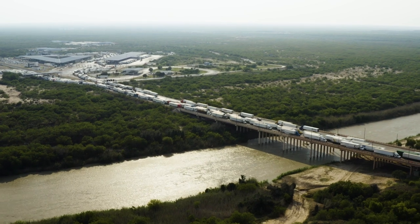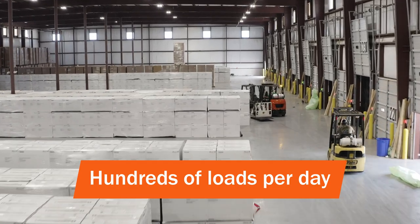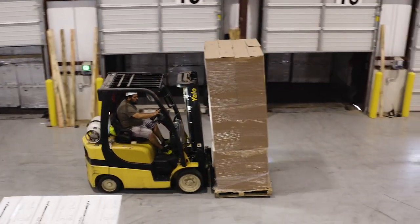With carrier relationships on both sides of the border moving hundreds of loads per day, you can rely on Schneider to store and support your freight. Leverage our customs brokerage, distribution and cross-border expertise to ensure your freight keeps moving.